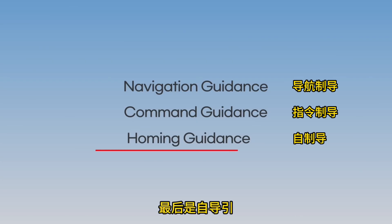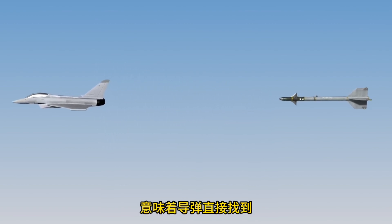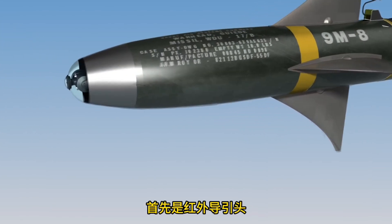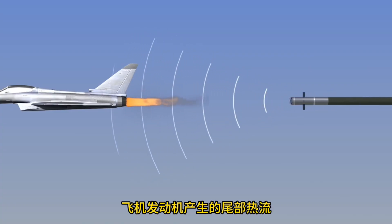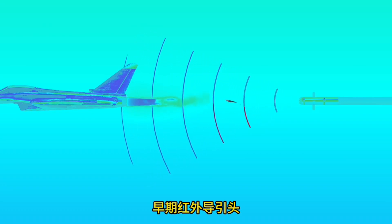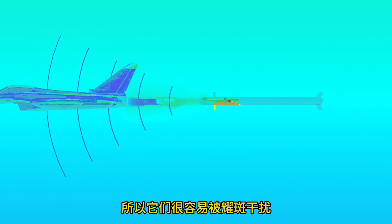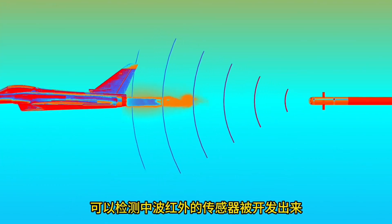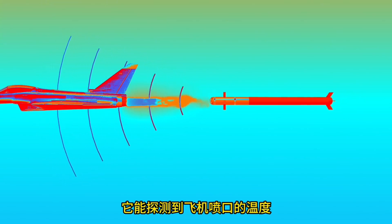Lastly, there is homing guidance, where the missile directly finds and pursues the target using various types of seekers. First, there is an infrared seeker that tracks the heat of the target — aircraft are easy to detect using infrared because of the heat generated from their engines. Early infrared seekers could only detect short-wavelength infrared from engine heat, so they were easily disrupted by flares. Later, sensors that could detect mid-wavelength infrared were developed, allowing detection of the aircraft's body heat as well.